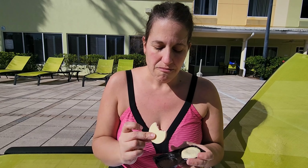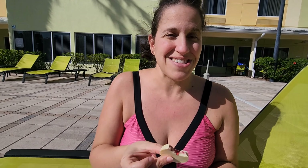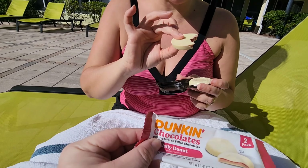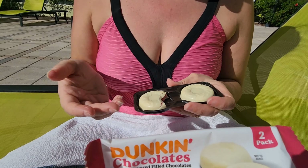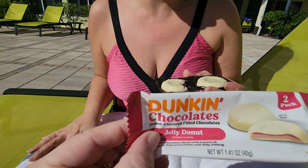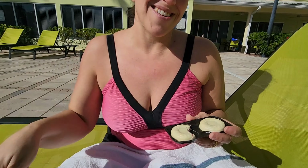That I don't like. So if you like white chocolate and really really sweet jellies and stuff, go for it — but not for me. And I love white chocolate, so it's not because of that. That's a hard pass on the Dunkin' chocolates donut-flavored jelly chocolate. I would just go to Dunkin' and get a jelly donut. Thanks for watching, bye!